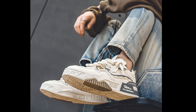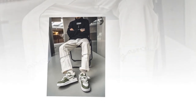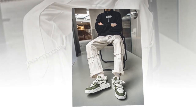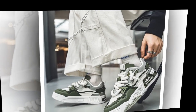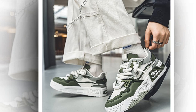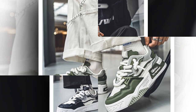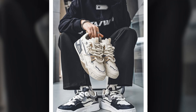Now, before we dive into the specifics of these shoes, let's talk about why choosing the right footwear is crucial when you're on your feet all day. Long hours of standing and walking can lead to foot fatigue, sore joints, and even back pain. But with the right pair of shoes, you can reduce that strain and keep yourself feeling fresh and comfortable. That's exactly what the YBQJU men's sneakers are designed to do.